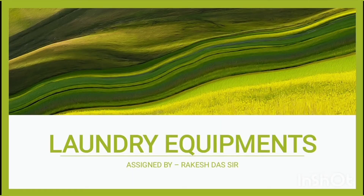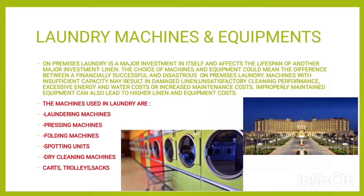Hi, I'm Vishal Kumar. This is my first blog on YouTube — an informative video about laundry equipment used in the hotel industry. So without wasting time, let's start. Welcome to the first slide of the presentation: laundry machines and equipment.